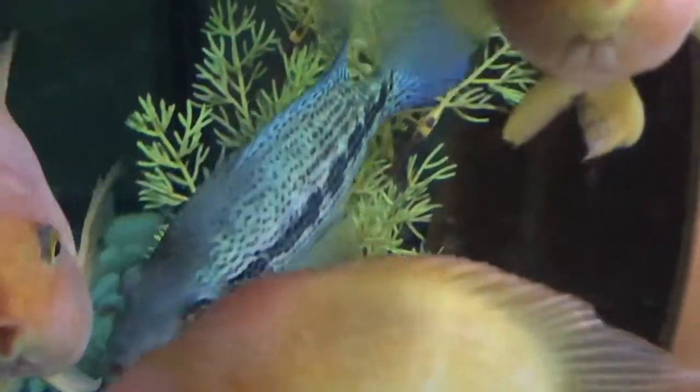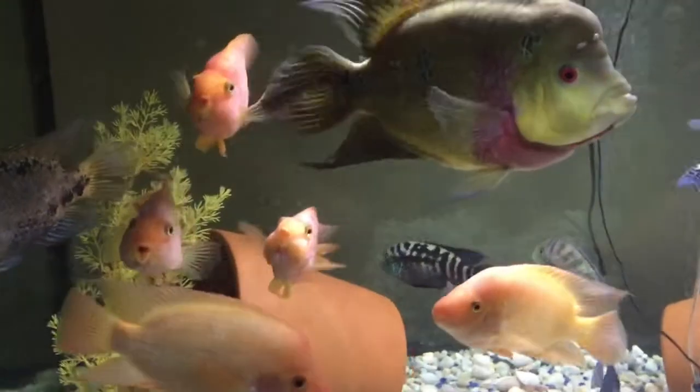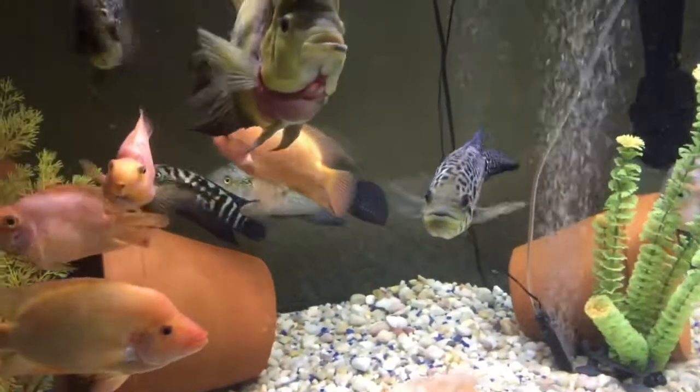Beautiful fish, all chill. I haven't fed them yet for the night but I might feed them after this video.